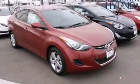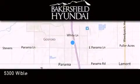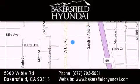Contact us today and schedule your opportunity to see this vehicle in person. Thank you for considering Bakersfield Hyundai for your next luxury vehicle. If you have any questions, please visit our website, give us a call, or stop by our dealership located at 5300 Wibble Road in Bakersfield.